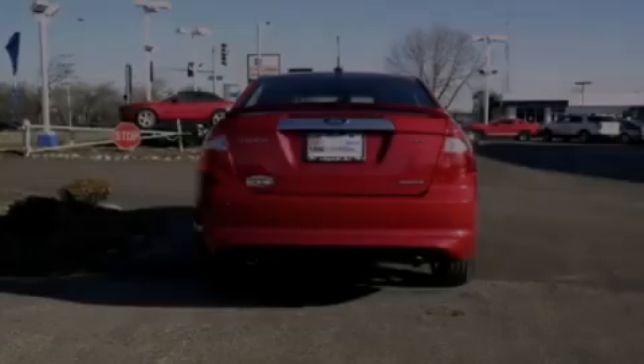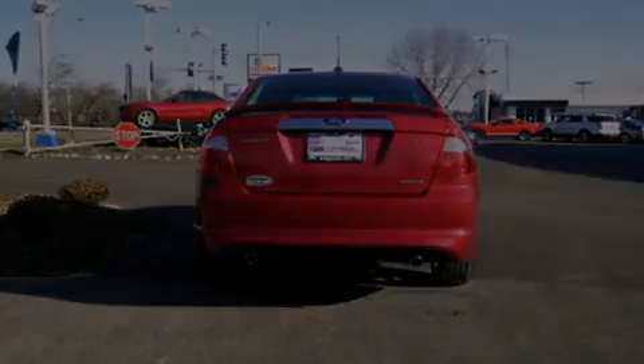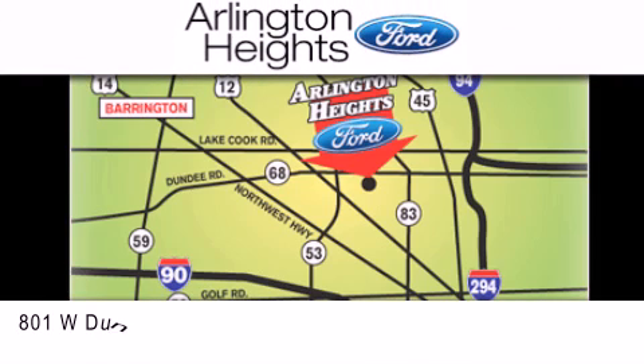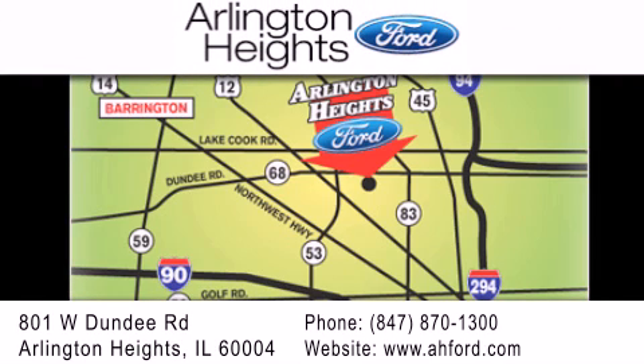Please call us today for more information on this great vehicle. Arlington Heights Ford is located at 801 West Dundee Road in Arlington Heights, Illinois, only five minutes north of the Woodfield Mall — number one in what matters most.